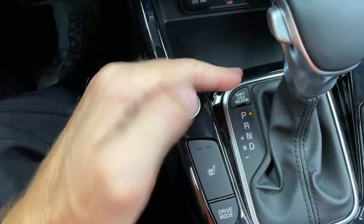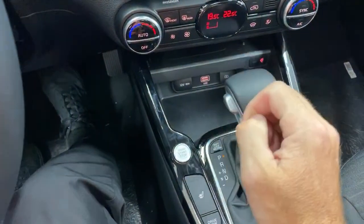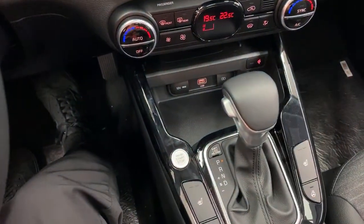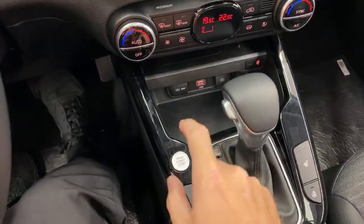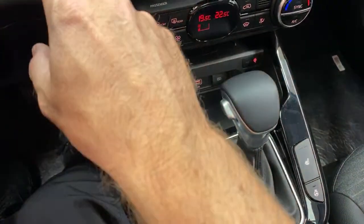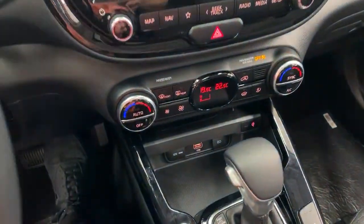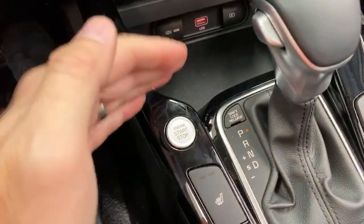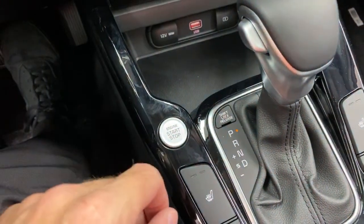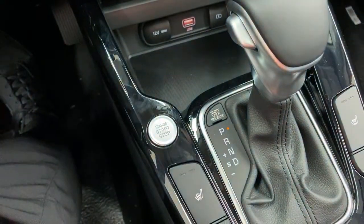One thing I like about the Kia Soul is the start-stop button is down here by the gear shift — same hand to start and shift. I hopped into the Niro EV the other day and went to hit the start button and actually turned on the heated seats because they have the start button up higher, which doesn't really make sense. The Kia Soul puts it down here, which is a really practical spot.